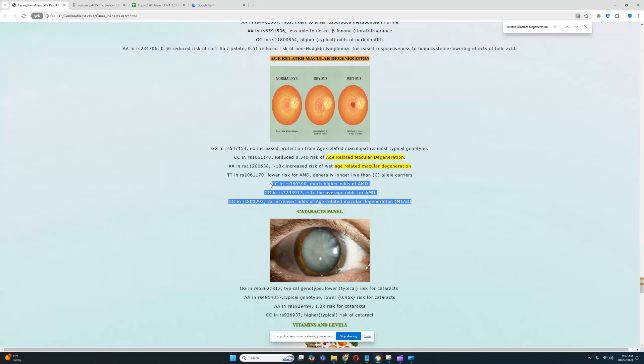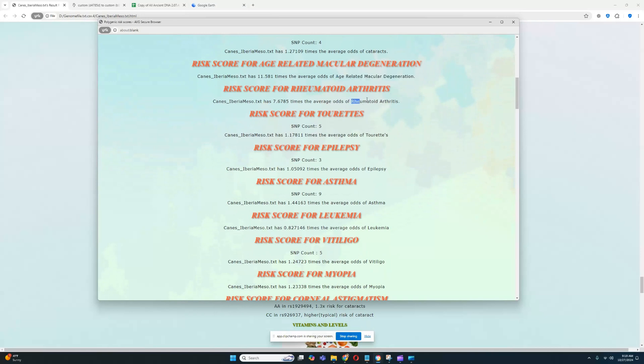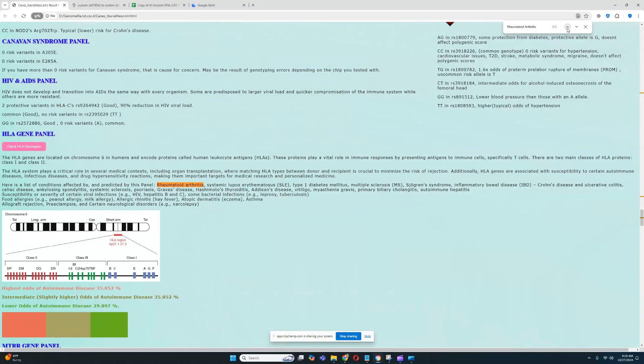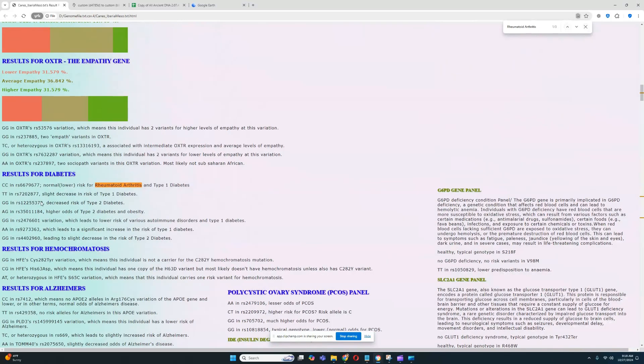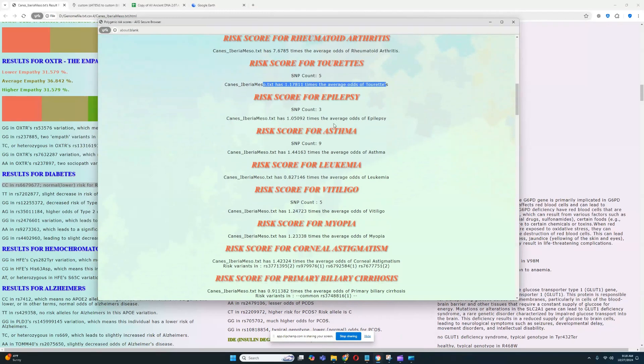For age-related macular degeneration she has multiple genotypes that increase her odds of AMD, plus two genotypes that lead to decreased odds — but overall she has a high AMD risk score. She also has very high odds of rheumatoid arthritis. Looking at the RA panel, there's one variation that leads to increased risk, and another variation related to diabetes which is still normal risk for RA — very interesting.